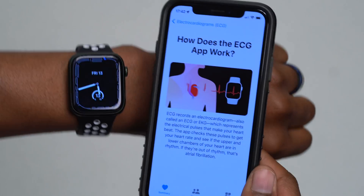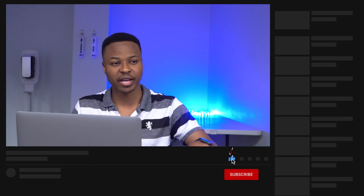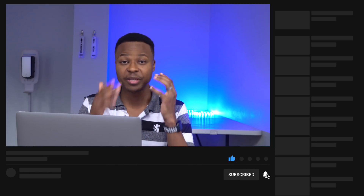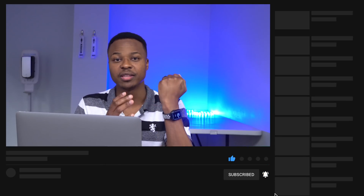watchOS 8.6 has some minor changes compared to watchOS 8.5 — it's a small update. A major update is coming very soon: watchOS 9, and we could see the first developer beta on June 6th. Subscribe and I'll help show you how to update your device and protect it so you don't lose anything.